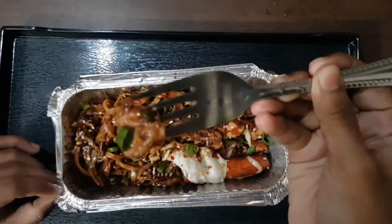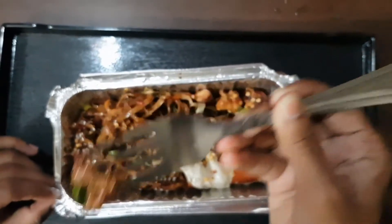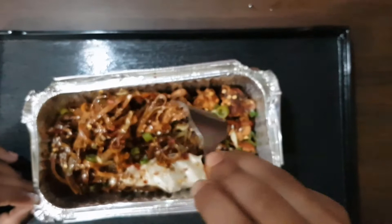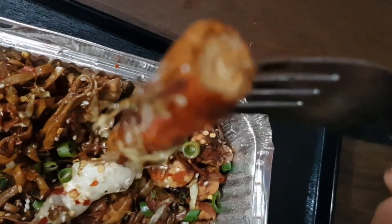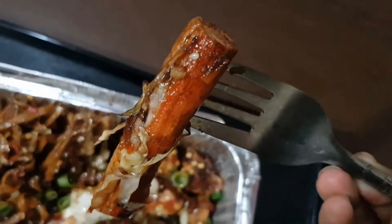It's full of chicken. There are a lot of chicken pieces, egg, and prawn fish. Wow, it tastes good and spicy. Here is one kind of prawn stick.